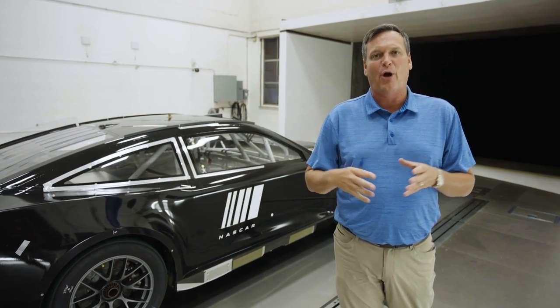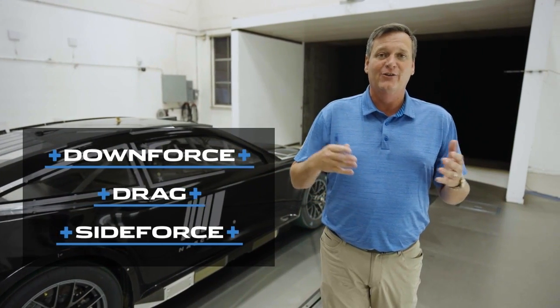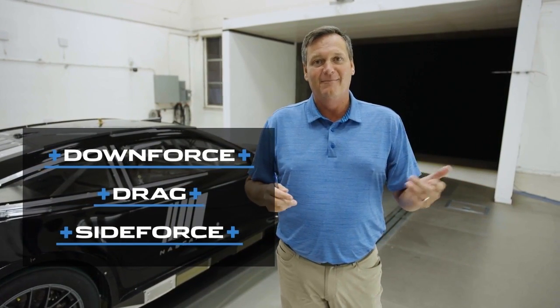What's measured in a wind tunnel? Well, all of the aerodynamic properties — downforce, drag, side force. Everything that makes cars drive good, drive bad, makes drivers happy, makes drivers disappointed.